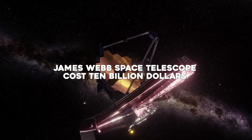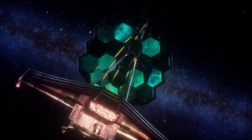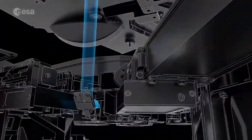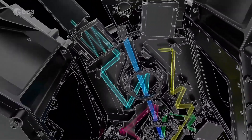The James Webb Space Telescope cost $10 billion and consumed countless person hours to be designed. It is also the most complex and powerful space telescope ever built by humans. Expectations are high for this brand new eye in deep space.